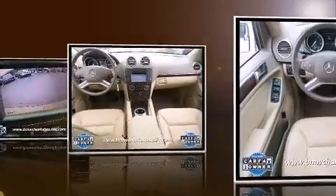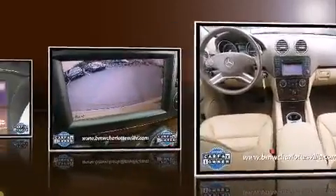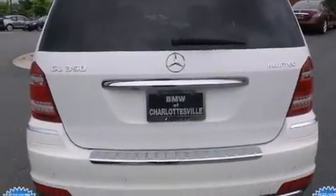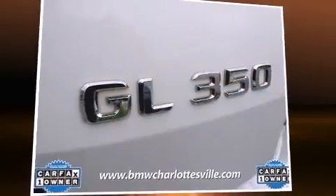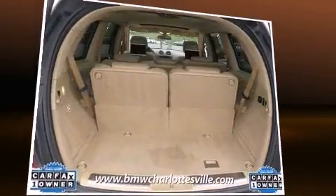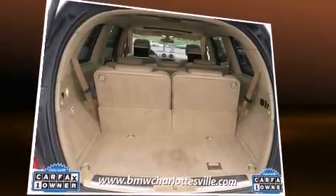Mercedes-Benz prioritized comfort and style by including power trunk closing assist, front and rear reading lights, power front seats, a trip computer, heated seats, rain-sensing wipers, and a split-folding rear seat. Third-row seats expand maximum passenger capacity to seven.